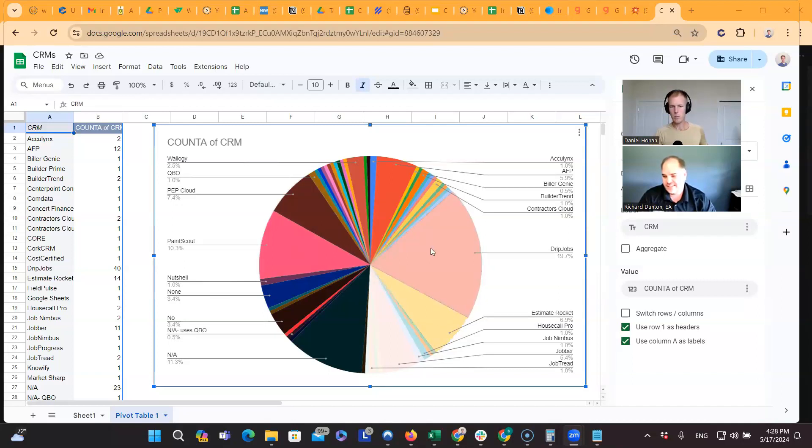So DripJobs is number one, PaintScout is number two, and then Estimate Rocket is number three. Following close behind, we have Go High Level and then Jobber at 5.4%. Those are the top CRMs we see folks use. Let's talk about the strengths and weaknesses of each of those softwares.